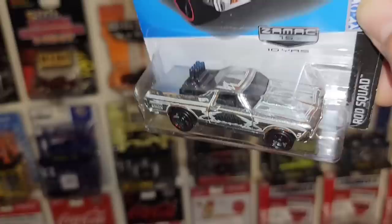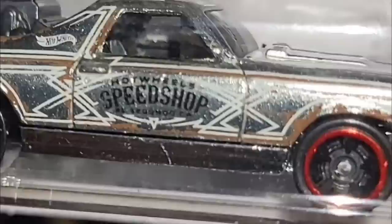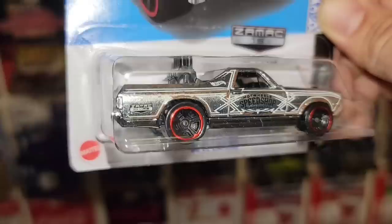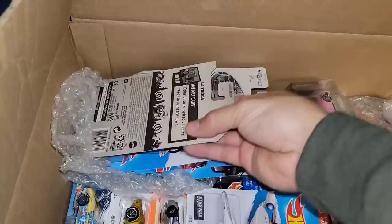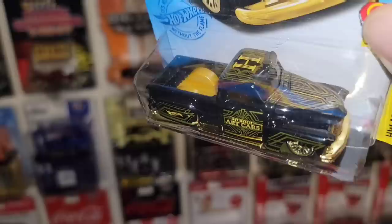Next up we have the Zamak — this is number 15 from the Rod Squad. Do not have this one either, so my man is hooking it up with the Zamaks. The '68 El Camino — really cool pinstripe work with the Hot Wheels Speed Shop, black MC5s with the staggered large in the rear, small up front. Let's put the Zamaks together — we'll keep the CRX and the El Camino right here.